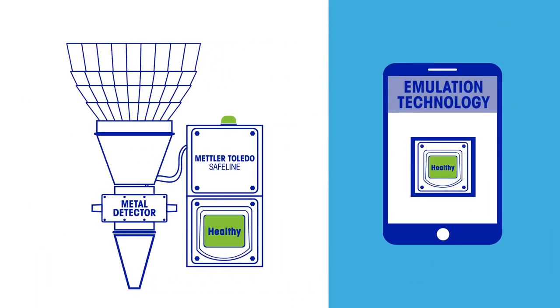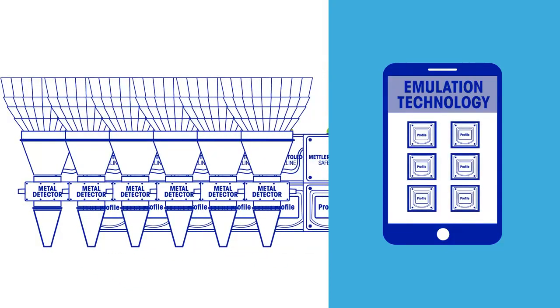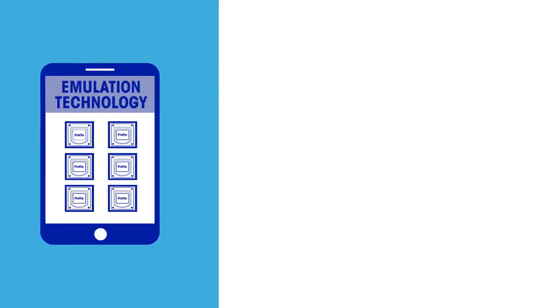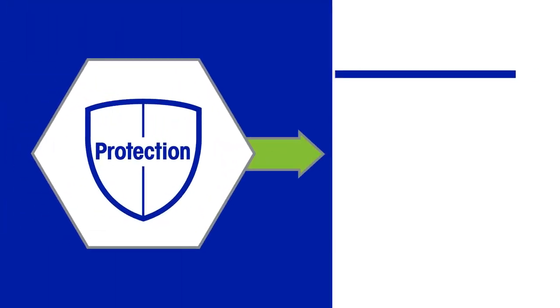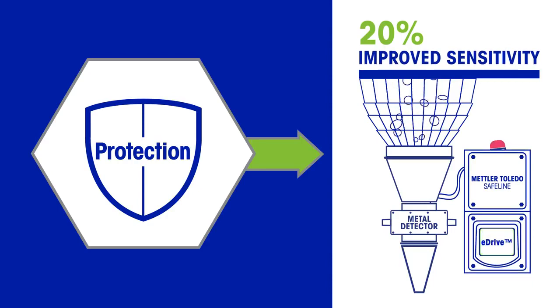Emulation technology enables users to remotely access and control multiple metal detectors from networked devices. eDrive technology delivers up to 20% improved spherical sensitivity to detect smaller real-life metal contaminants in high-volume dry product applications.